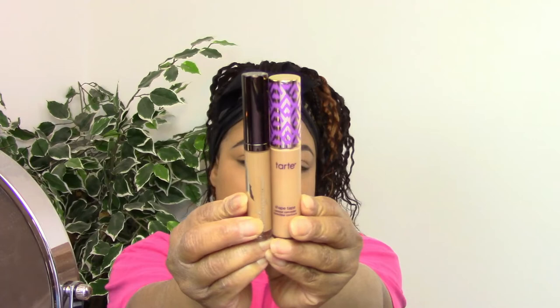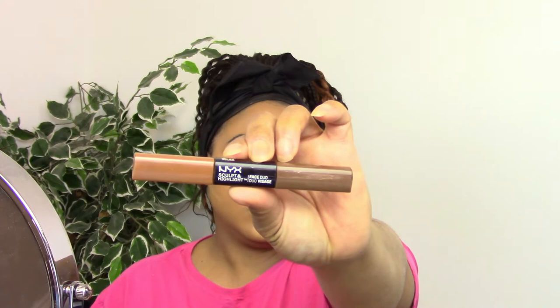I am going to be using two concealers today: the Tarte Shape Tape and the Becca Aqua Luminous Concealer. I love to use this Becca Aqua Luminous Concealer for hydrating under the eyes. Because I'm going a little matte today, the Becca is going to give a little bit more moisture under there because it is luminous and more hydrating. The Tarte Shape Tape is a more mattifying semi-matte concealer, so it's just perfect.